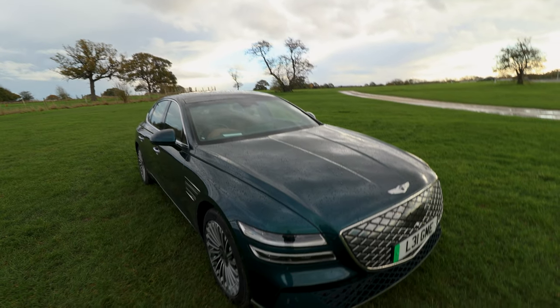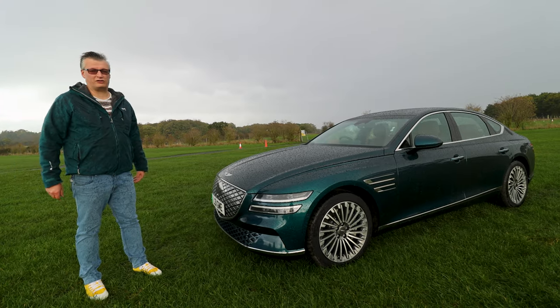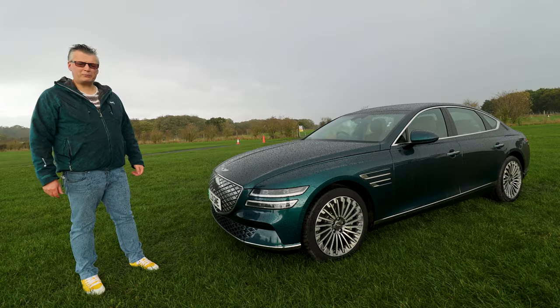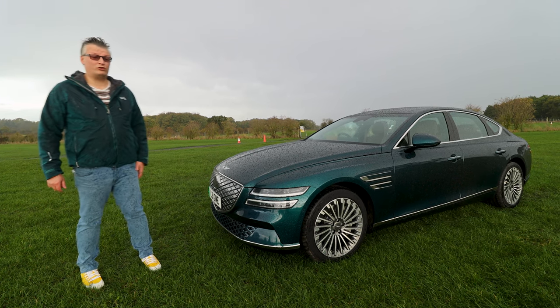It's also tech-loaded: automatic LED Matrix lights, safety left, right and centre including pedestrian and bicycle detection, adaptive cruise, AEB — pretty much everything you expect from Hyundai's premium brand. And in case you're wondering, that's what Genesis is.